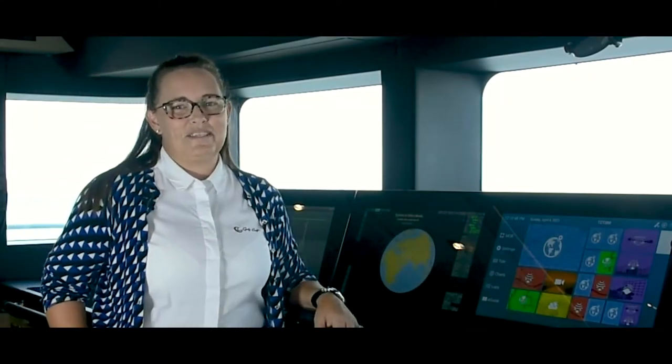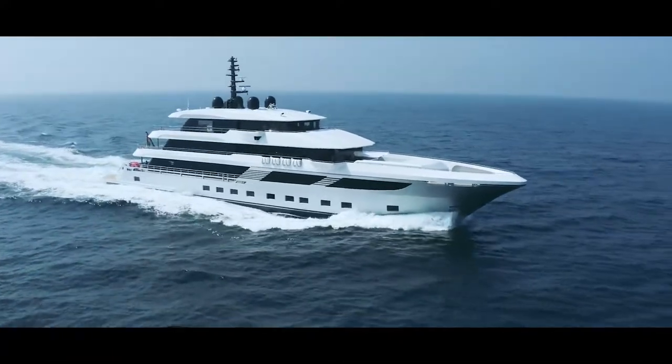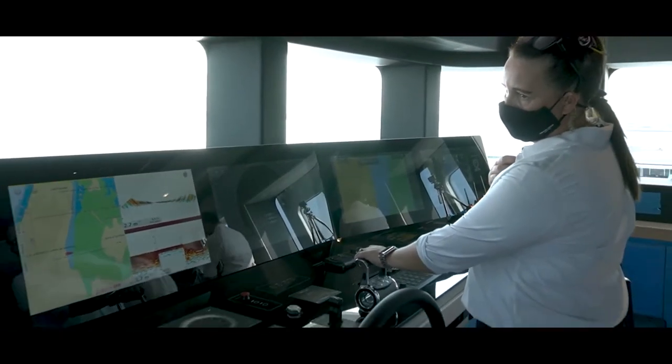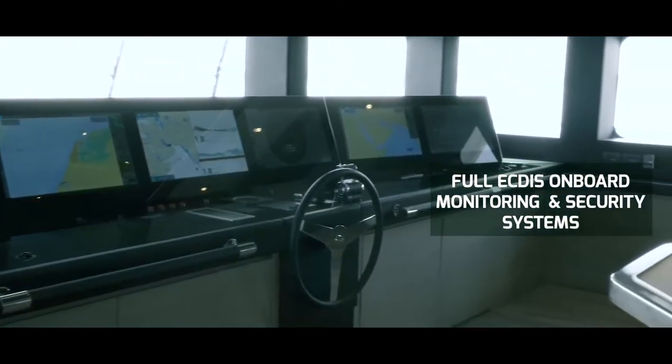Welcome on board Gulfcraft's Majesty 175. One of my favourite areas on the vessel I wanted to show you today is our glass bridge, with the ability to navigate using a full ECDIS and monitor all our onboard systems and our security system.